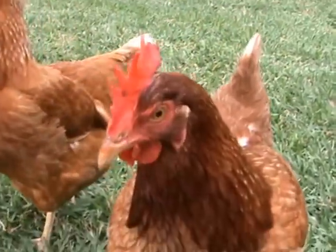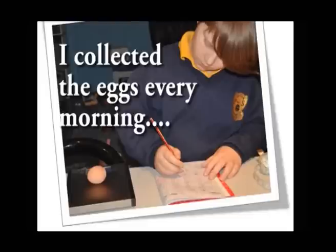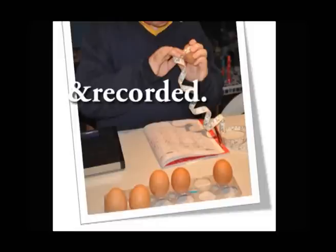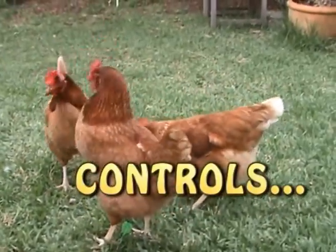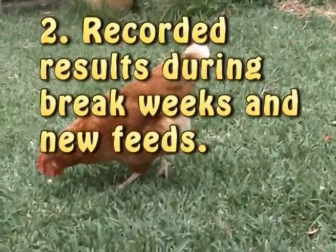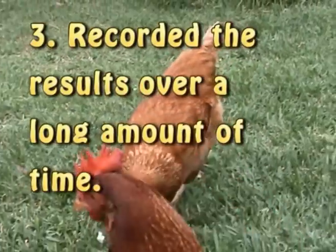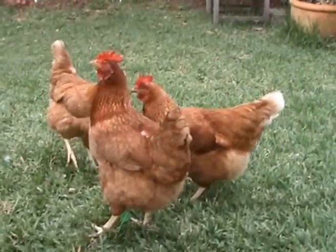I fed each type of food to the free range hens for 14 days. I collected the eggs, measured and weighed them. In total I had 106 days of records. As controls in the experiment, I gave break days between the changeover of each food supplement to make sure the feed was having an effect. I also fed the hens plain Scratch Mix twice throughout the experiment to try and monitor if any other environmental factors might be affecting the egg size.